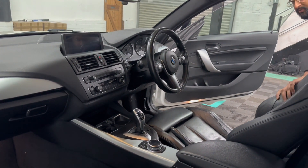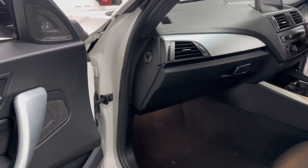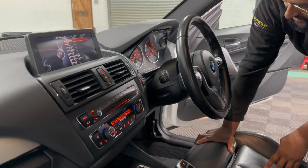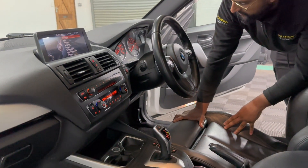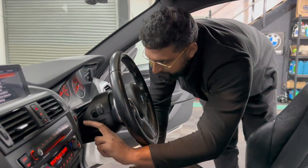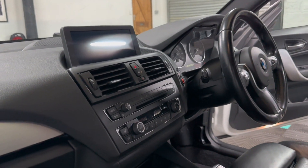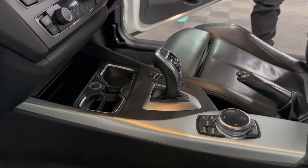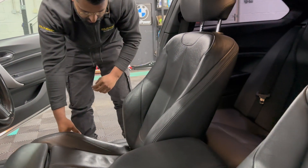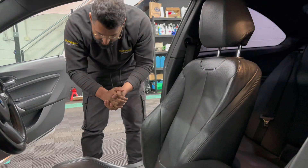The mileage is 65,681 — so let's call it 65 and a half thousand miles. The next service is due in February of next year, so there's still plenty of time left. Full service history is recorded on the iDrive system inside. The interior is in fantastic condition — it's a little bit dirty at the minute but it will be cleaned. There's very minimal wear on the seats, no rips, no tears, and it hasn't been smoked in.